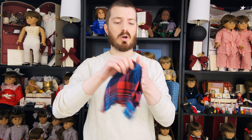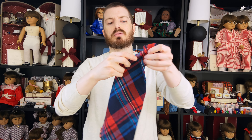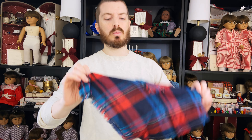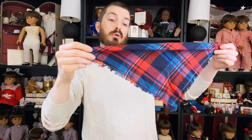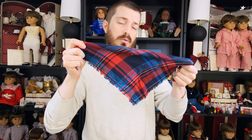Somebody correct me if I'm wrong, but I think this is a handmade scarf — it doesn't look like the correct construction for Pleasant Company or American Girl. But it's kind of cute, somebody might want it. I might put it on one of the Facebook groups because a lot of people collect what they call seamstress-made — basically homemade outfits — and this would look really cute with one of Kirsten's homemade outfits.